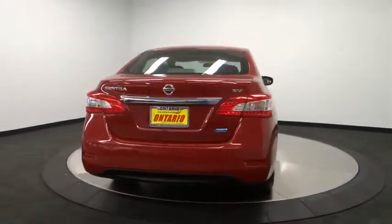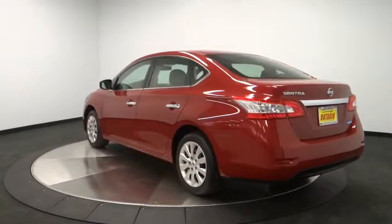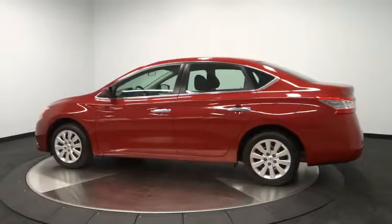Here are some of this vehicle's great options: traction control, stability control, anti-lock braking system, air conditioning, dual airbags, adjustable steering wheel, power steering.